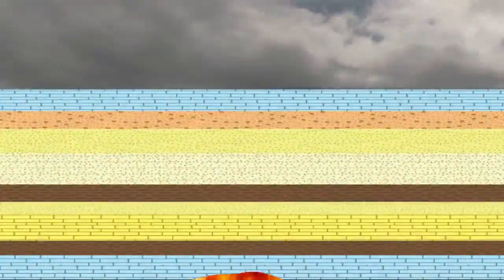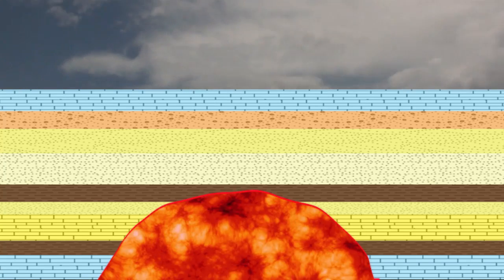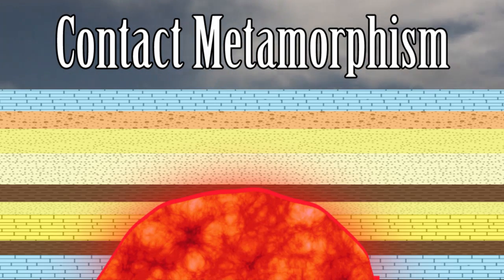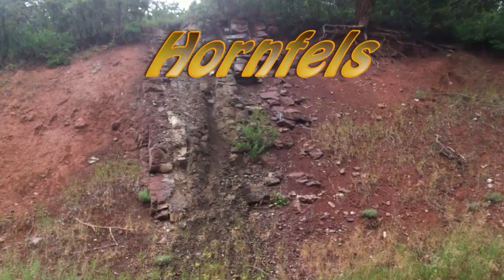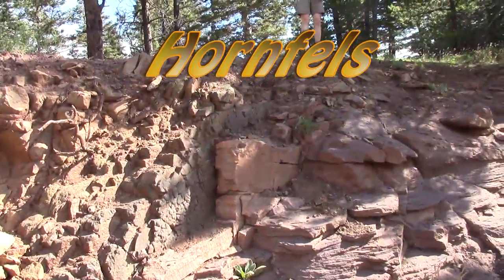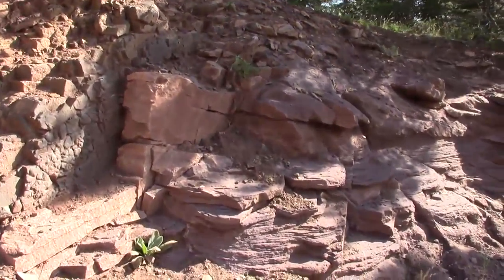Magma intruding into country rock can cause metamorphism with or without deviatoric stress, and results in contact metamorphism. As this name implies, it tends to occur over much smaller areas than regional metamorphism, and in general produces a rock called hornfels, but can be quite varied depending on the composition of the original country rock, the presence or absence of fluids, and overall temperature and pressure.